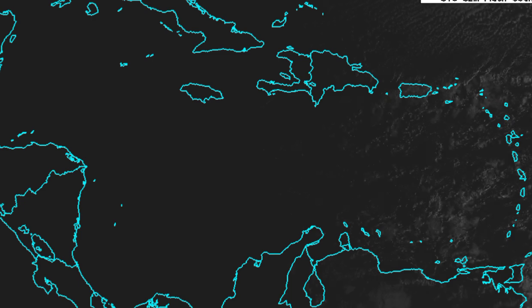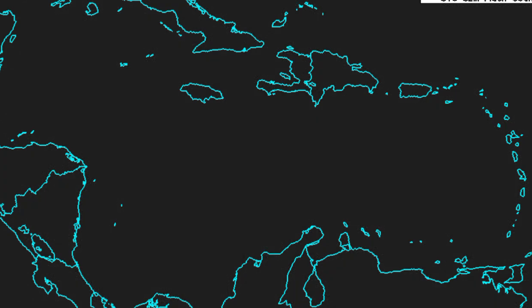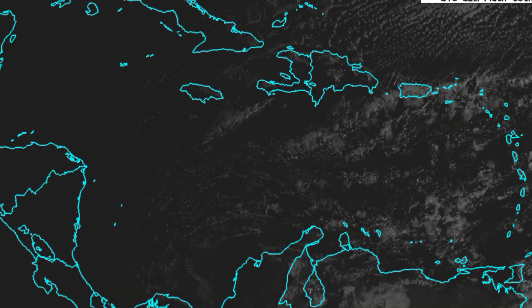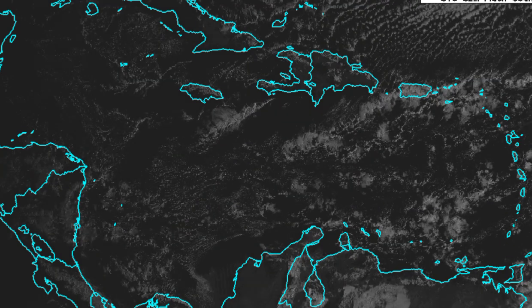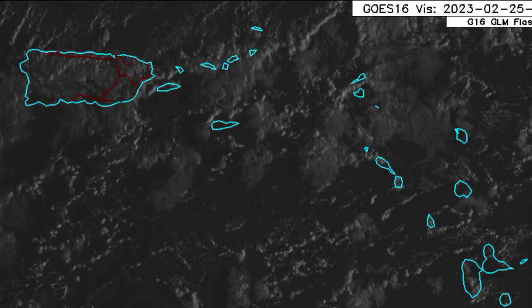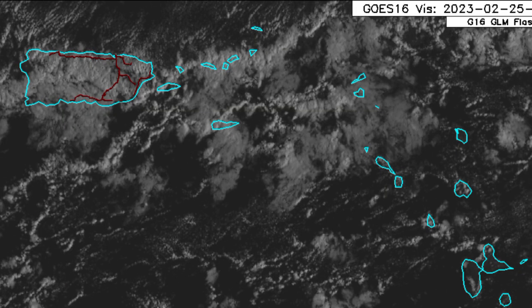Looking at visible satellite imagery of the Caribbean, you'll notice that in the first part of this imagery it is pretty dark — you're not really seeing much, and that is because we're just entering daylight. Clouds reflect light from the sun, which is how they're seen on this type of satellite imagery. We can see some cloud clusters here and there, especially in the vicinity of the northwestern Caribbean where we have Puerto Rico, the Virgin Islands, and parts of the Leeward Islands.